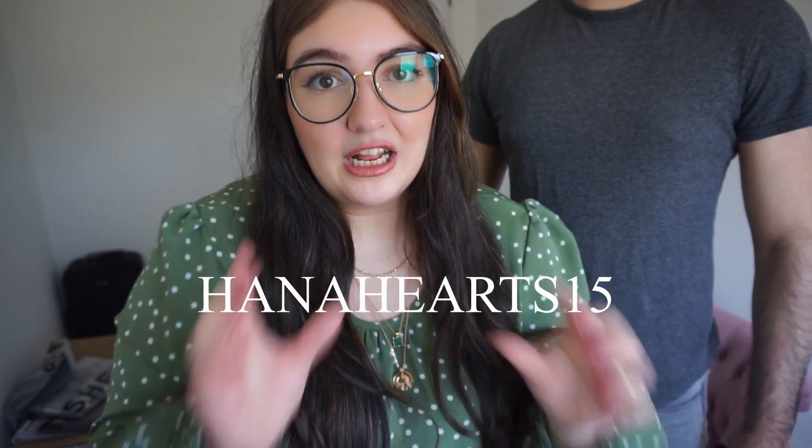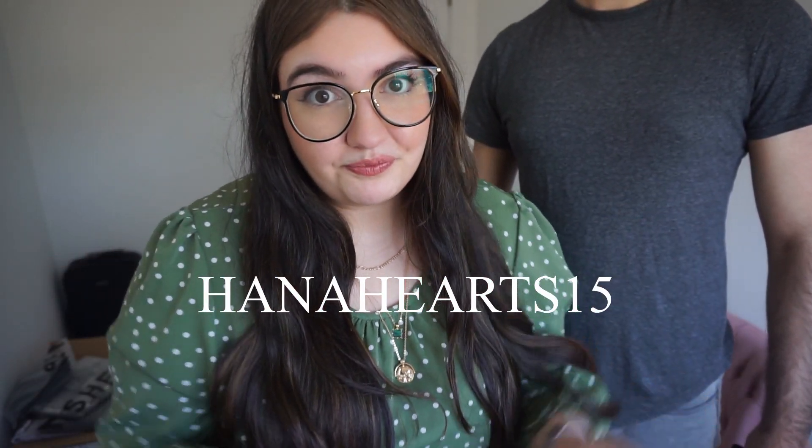Don't forget you can use the code HANNAHHEARTS15 for 15% off any purchase. You can get 15% off sale or any minimum spend — it doesn't really matter. That's HANNAHHEARTS15, I'll put it up on the screen for you now. He's going to sit down and rate all the outfits out of 10.